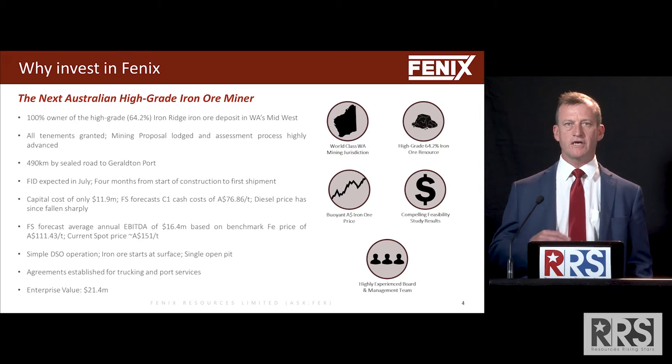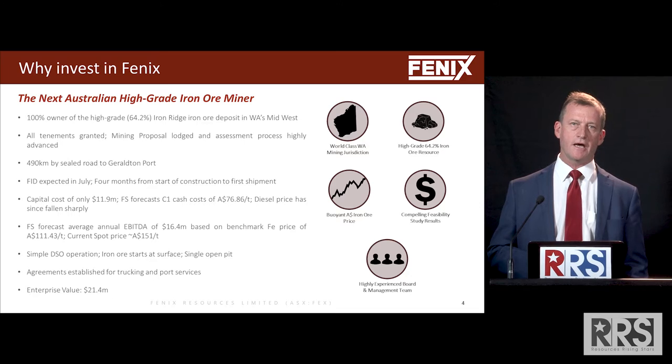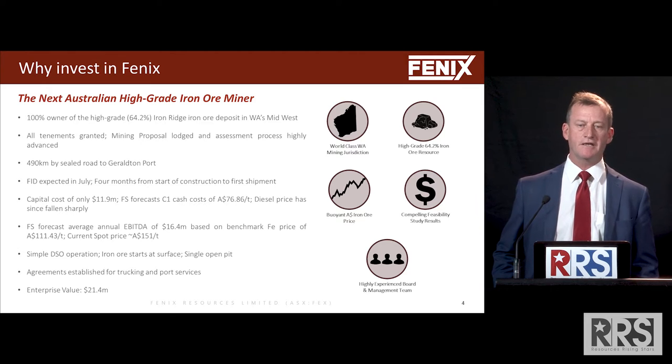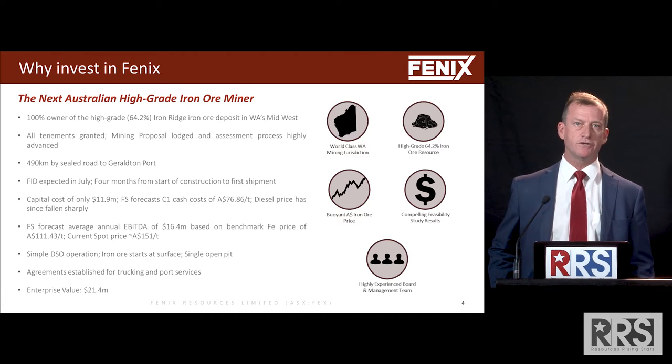What makes our project differentiated as well is that there's a lot of infrastructure already in place. There's 490 kilometres of sealed road that takes us to the project area. We've got a Geraldton port which is underutilised at the moment and has heaps of capacity. We expect a final investment decision in July.